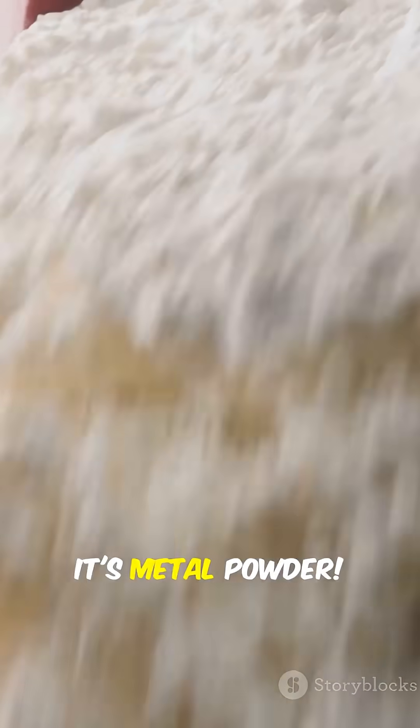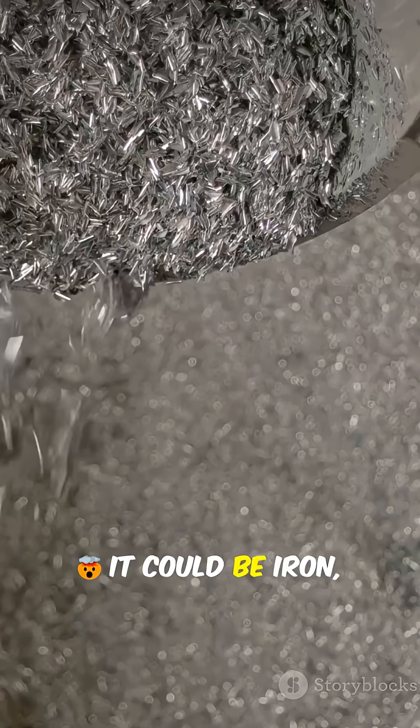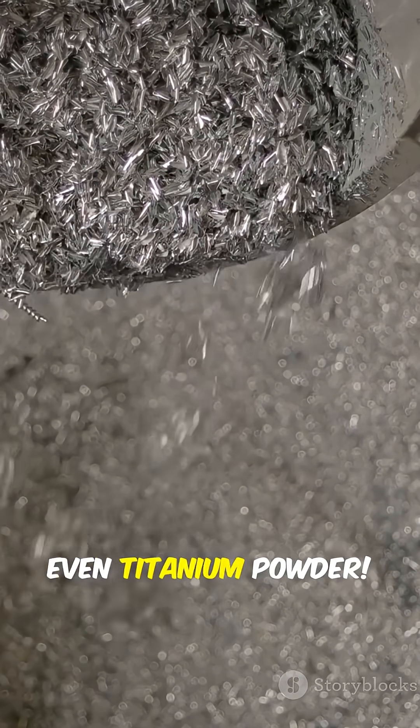This isn't coffee powder, it's metal powder. But how can this turn into solid steel? It could be iron, copper, even titanium powder.